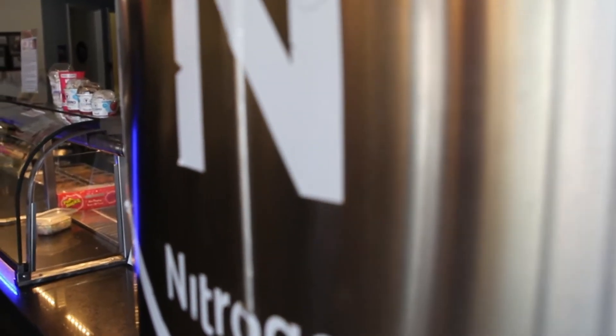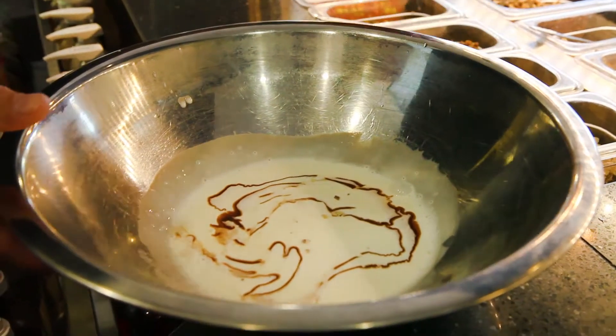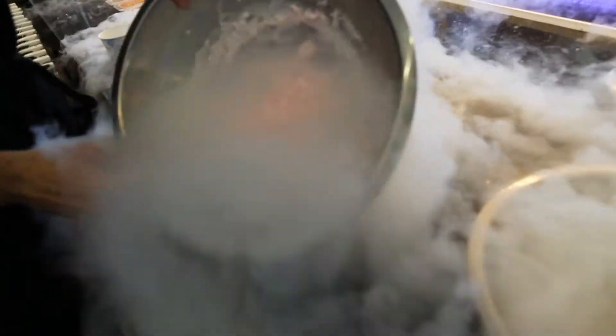It's liquid nitrogen ice cream. We basically make it from scratch. I love Sub-Zero! The customer's in charge of creating their own ingredients. We put it in a bowl and within a matter of seconds we freeze it using liquid nitrogen.